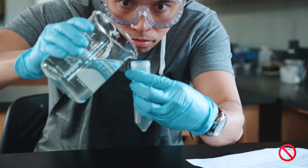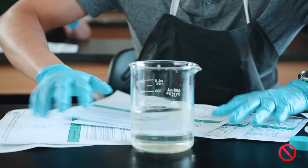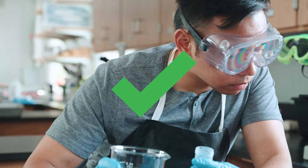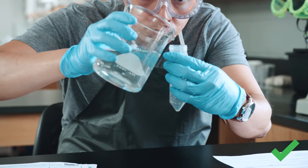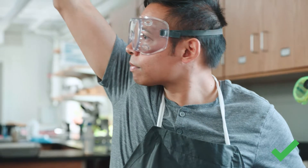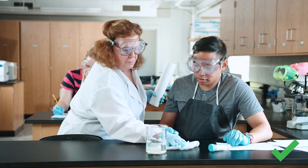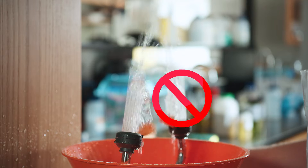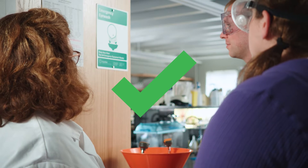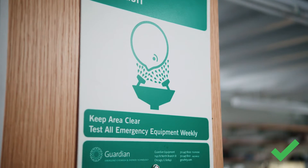Report all accidents, spills, or injuries to the instructor immediately. Know the location of and how to use all classroom safety equipment, and know the location of the nearest exit.